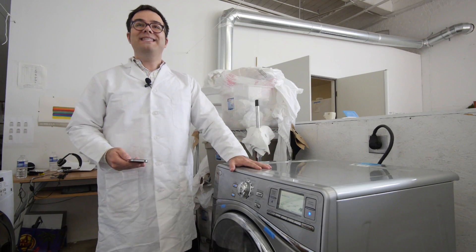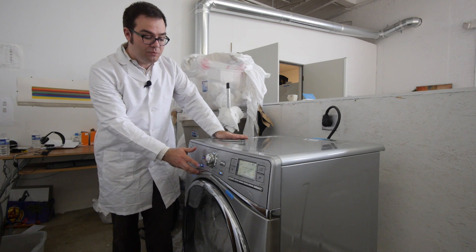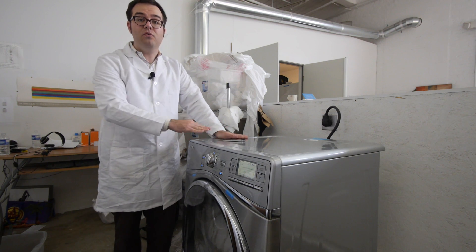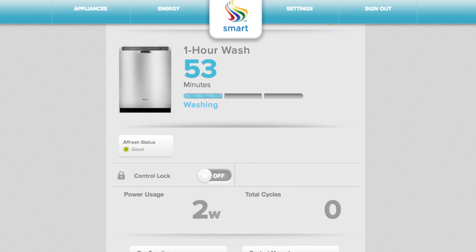What these machines do is connect to the internet — to a database of information about how much power costs and when demand is at its peak. That means all you need to do is press this smart grid button, and if you want, this dryer will run when it's most economically efficient to do so. It works the same for the other appliances.